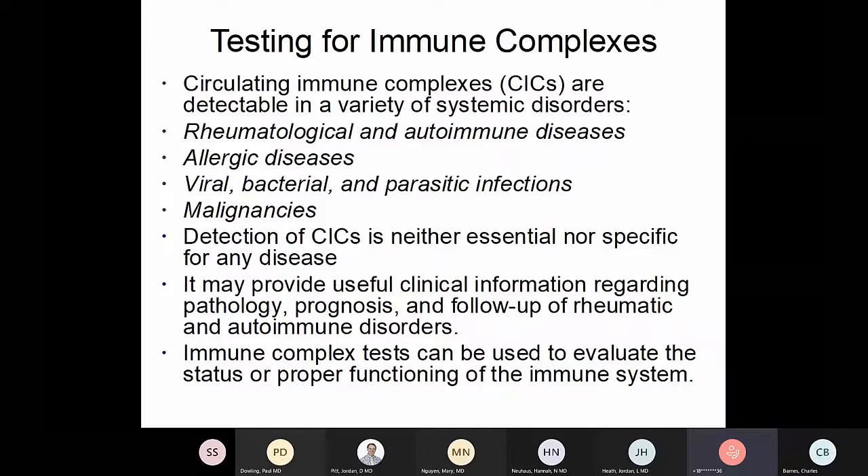Laboratories have cut out testing that is not specific for a disease process. If your testing is not really diagnostic for any particular disease, the laboratory will question whether you should be doing that test. Places like the Centers for Medicare and Medicaid Services will also question the laboratory as to the validity and whether they'll get paid. It may provide useful clinical information and can be used as supporting information, but it will not by itself diagnose any particular disease process.